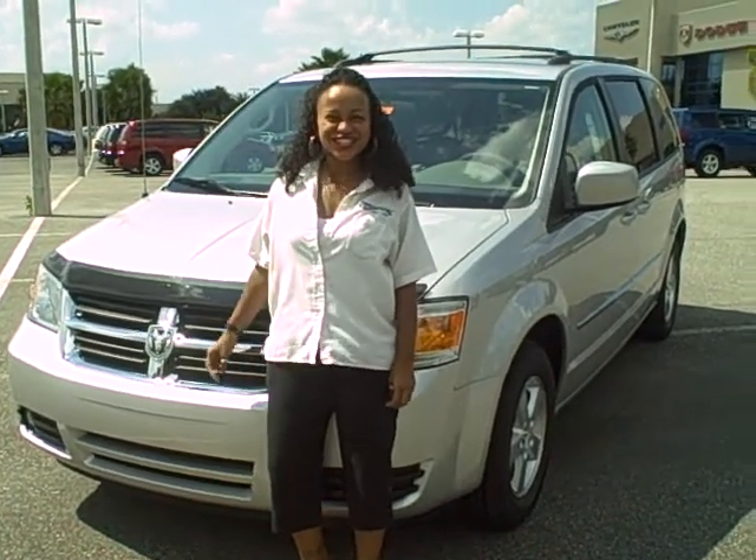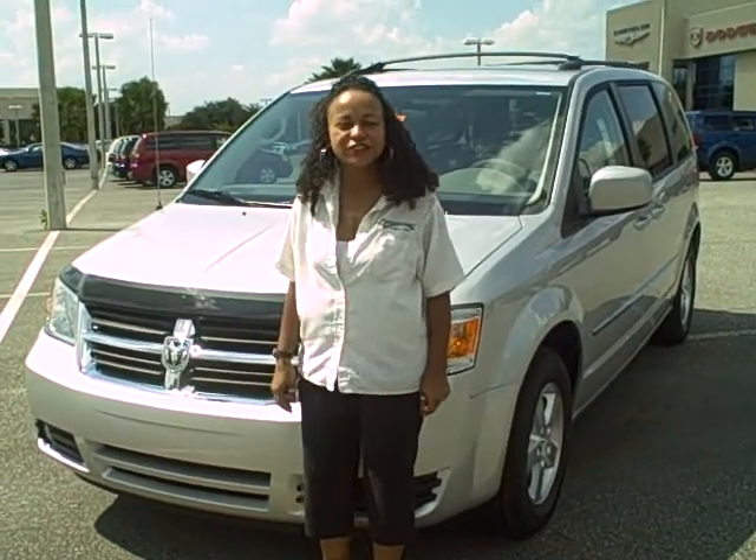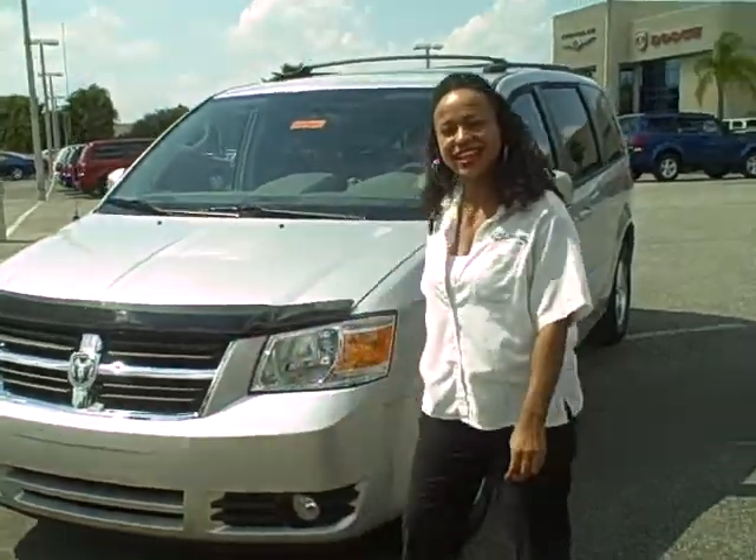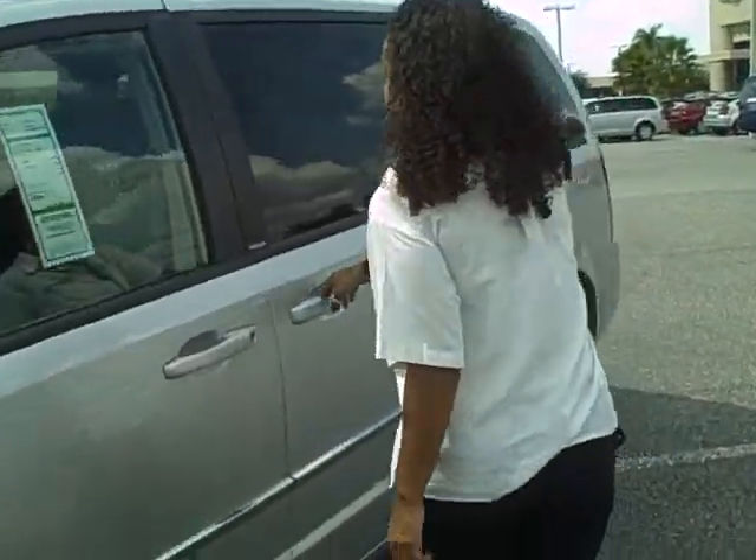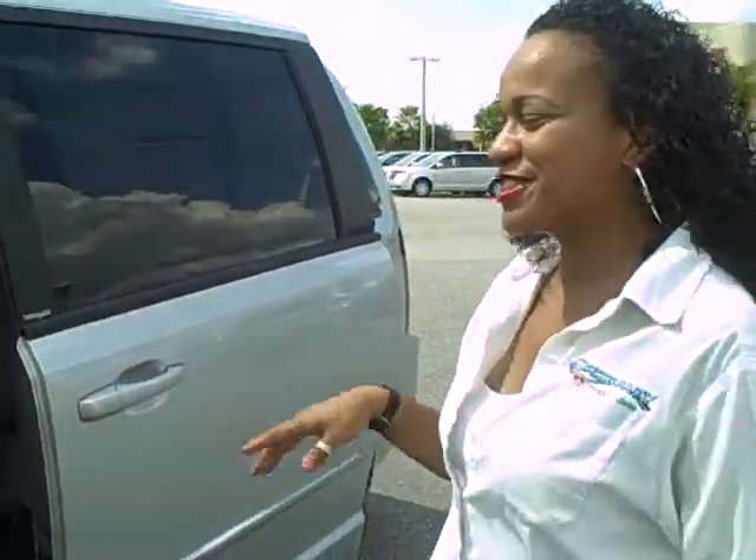Hi, this is Erica from Greenway Dodge Car City here to showcase one of our newest arrivals, this 2010 Dodge Grand Caravan. It's an XXT model, and I love that you can be able to do that. Imagine your hands full of all the groceries and everything like that.